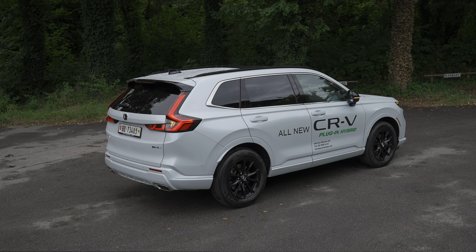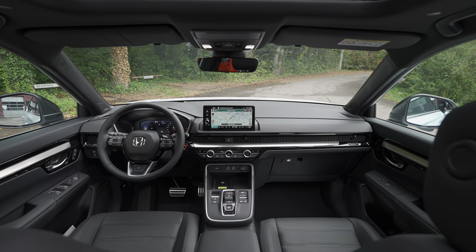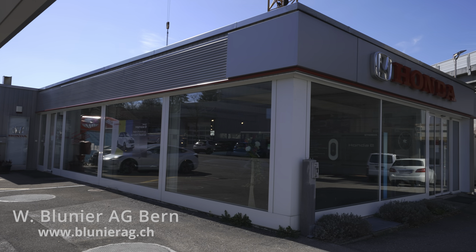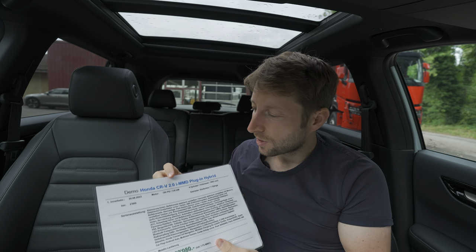Welcome back to a new video. Today I have the brand new Honda CRV 2024 model plug-in hybrid. In this video we will do the full review — interior, exterior, material quality, technical data — everything about this car. We are here in Switzerland, in Bern, at Werner Blunier AG, the Honda center in Bern. I'll leave the link in the description — they are super nice, so if you want to test drive or buy the car, check them out.